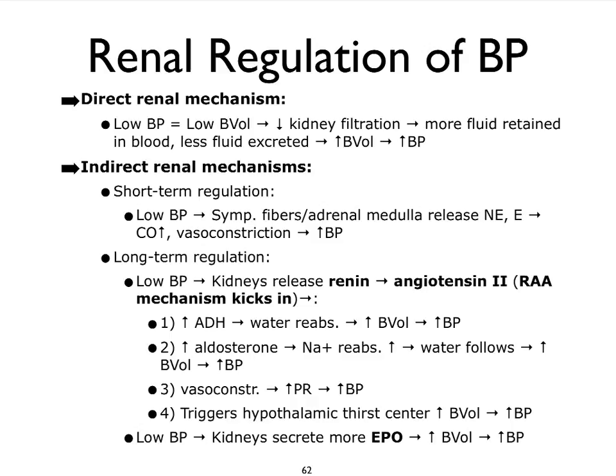Within the indirect renal mechanisms, we can talk about short-term regulation versus long-term regulation. With regards to the short-term regulation, once again, it's going to be the sympathetic nervous system that's going to kick in in response to low blood pressure. The kidneys are involved in this — I'm not going into great detail here quite yet. But somehow our kidneys can actually communicate with our sympathetic nervous system to make it activate, such that our cardiac output can be changed.